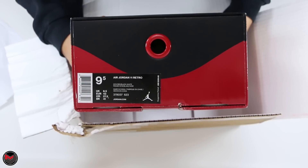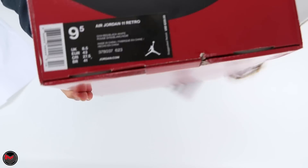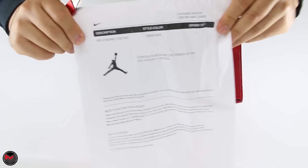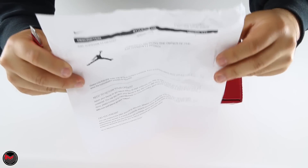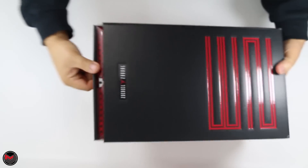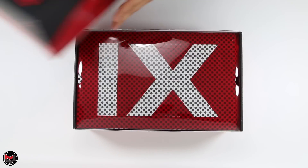So this size is a nine and a half. That is not the size that I ordered. I wear a size 10, 10 and a half. This is most likely going to be returned.